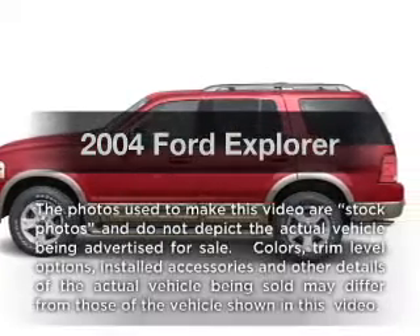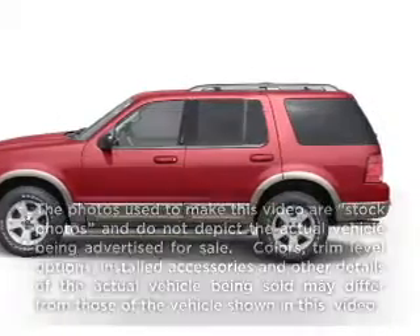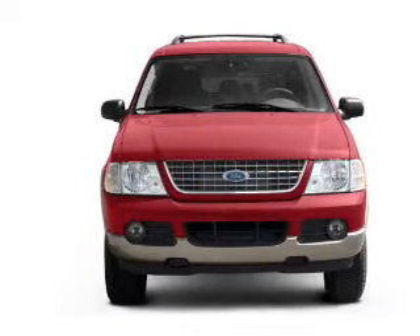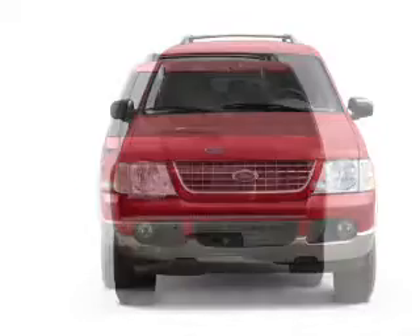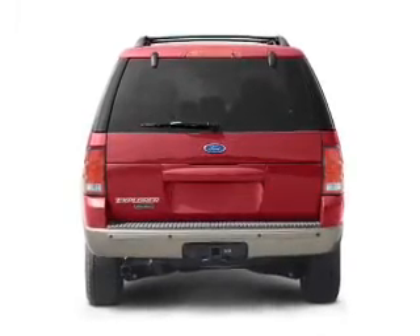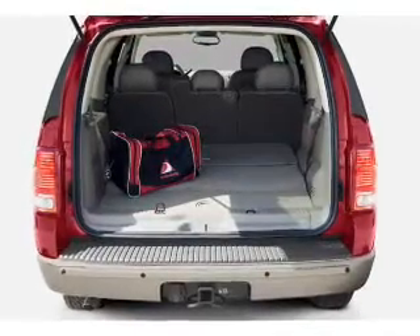Imagine yourself in this 2004 Ford Explorer. Everything you need under one roof with this great vehicle. With a solid six-cylinder engine, the powertrain includes four-wheel drive. Driven by a five-speed automatic transmission, the anti-lock braking system will keep you safe on the road.